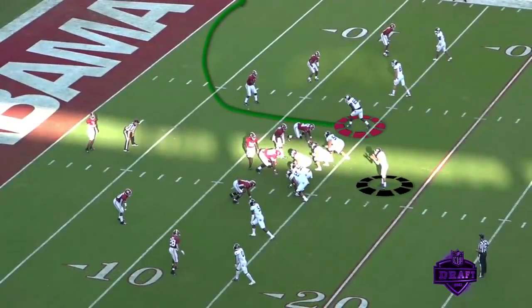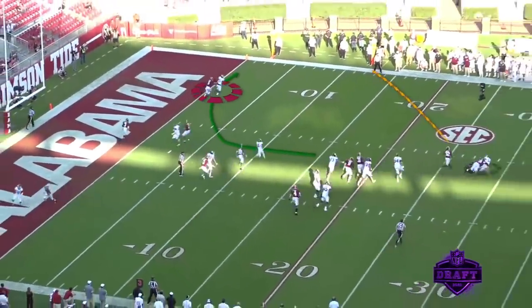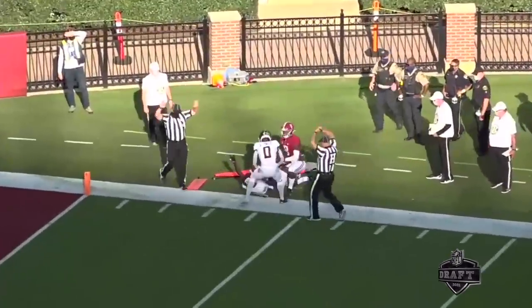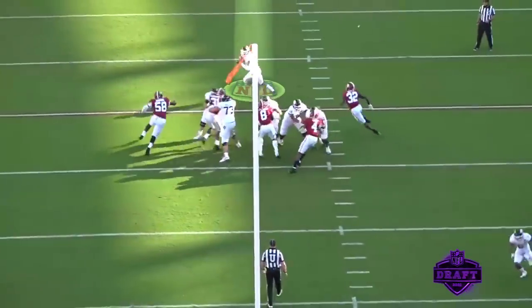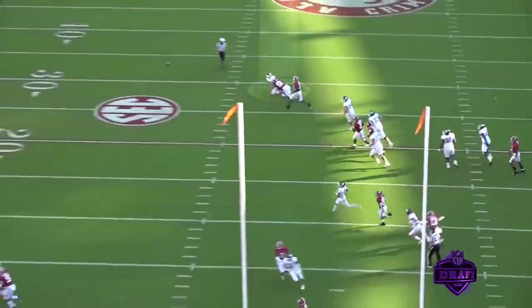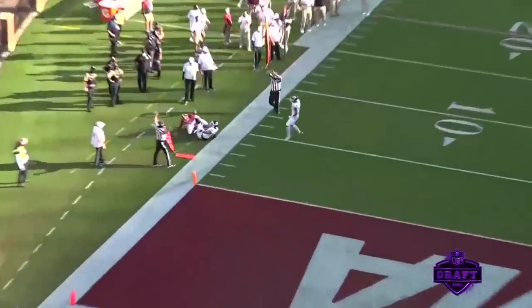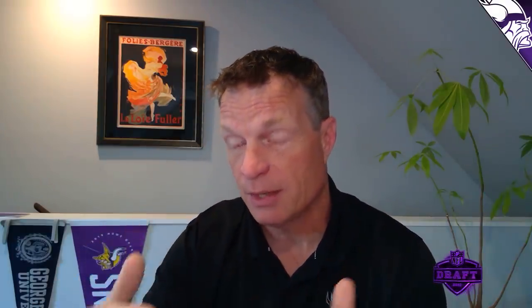We know that Kellen Mond can move, and in this case he's going to use his legs to extend this play. I don't think he's necessarily a scrambler, but he's fast enough and athletic enough to scramble, extend plays, and then make great throws. He really has a free rusher from the end zone view — he scrambles, but he keeps his hands up. He doesn't drop his hands to start the run. He keeps his hands up, able to throw a great ball on the run, kind of a 50-50 throw to his tight end who makes the reception. His athleticism and size bode well for him sitting in the pocket and being able to scramble and extend plays.